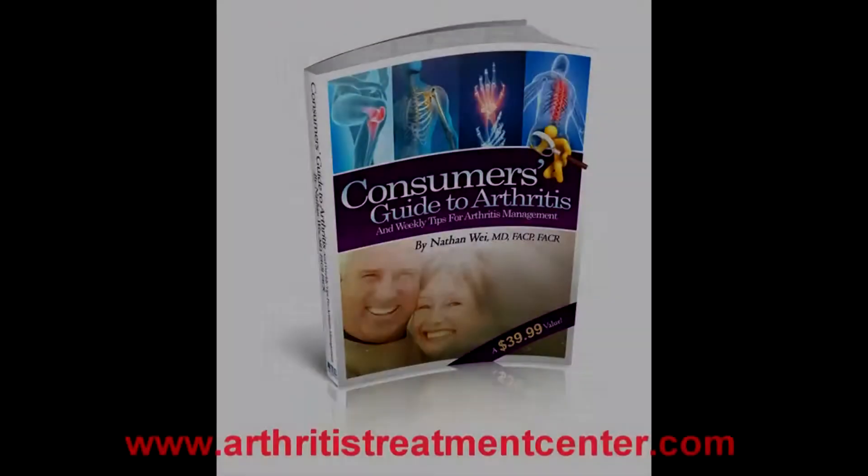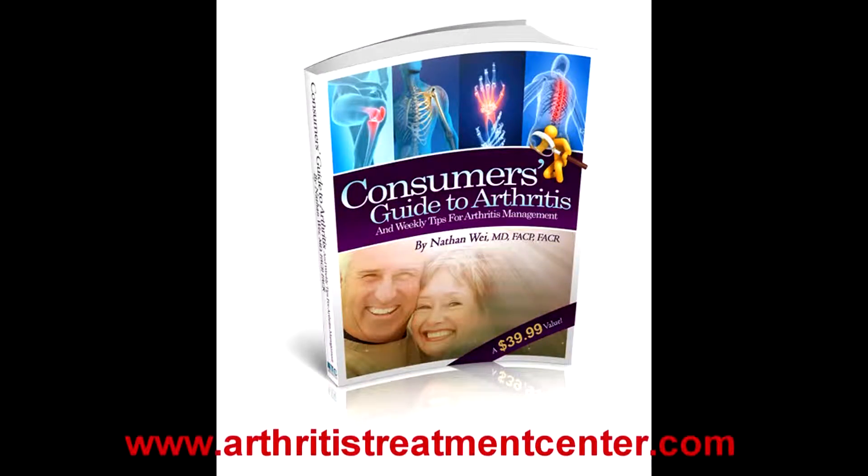Thanks for watching. To get a copy of our free report, The Consumer's Guide to Arthritis, as well as to receive free weekly tips, just go to our website, www.arthritistreatmentcenter.com, or call our office at 301-694-5800.